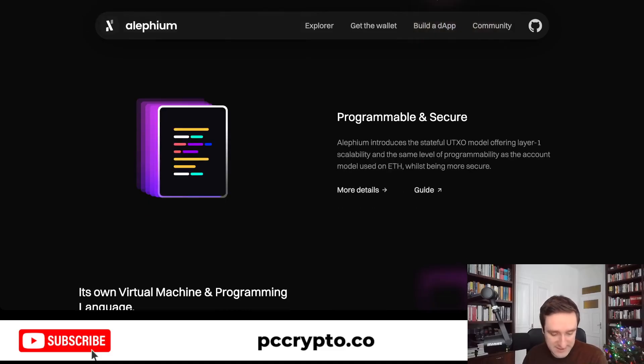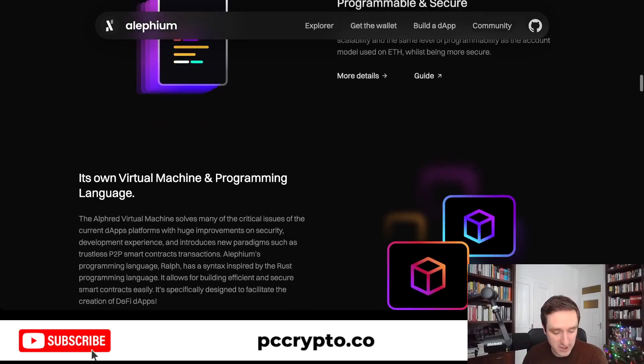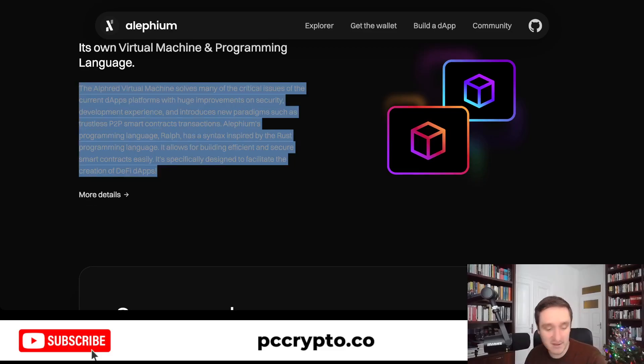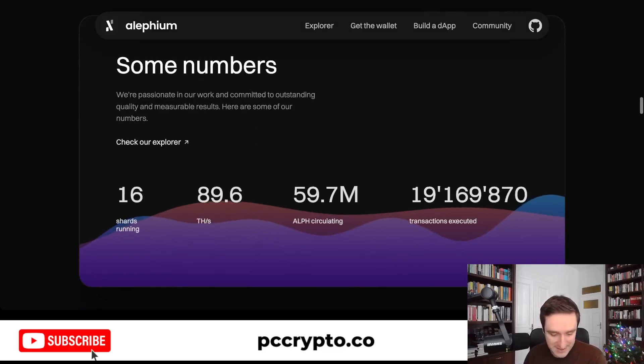Everything is programmable and secure. You have smart contracts, just like you would have on Ethereum. However, Alephium is using its own language called RALPH, which is very similar to how Rust works. So if you know Rust, you can basically start with RALPH right away. These are some numbers for what's been done so far.